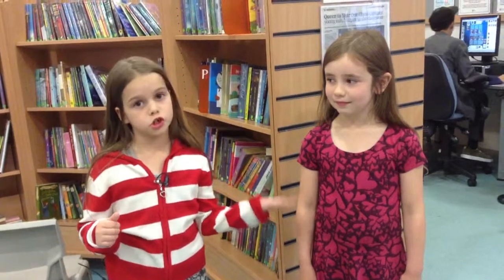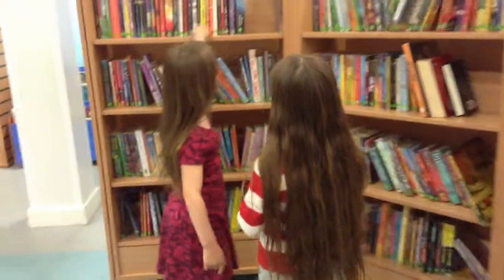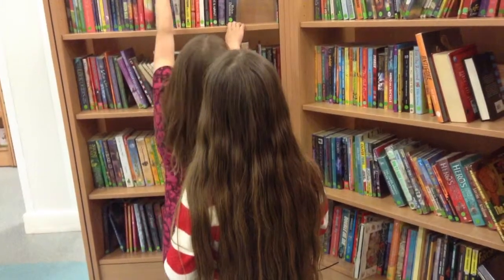Me and Josie are going to choose some books. I'm going to help Josie choose two books because she's been on holiday. Come on, have a look. Like any of those? Not really. Not many of those — apart from that one, but maybe not.